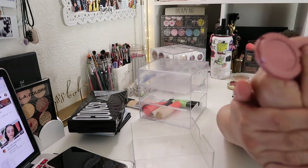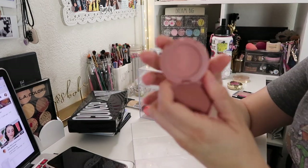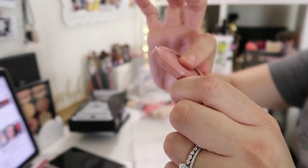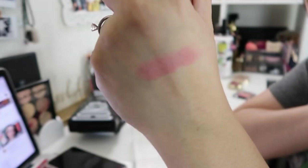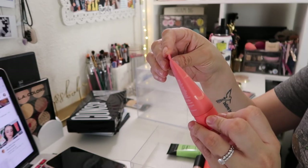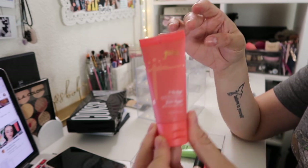This is a Tarte blush in the shade Party. This is actually the only blush I own from Tarte and it is more of a mauvy pink. It's really really gorgeous — I'm actually going to put it aside so that I can use it more.